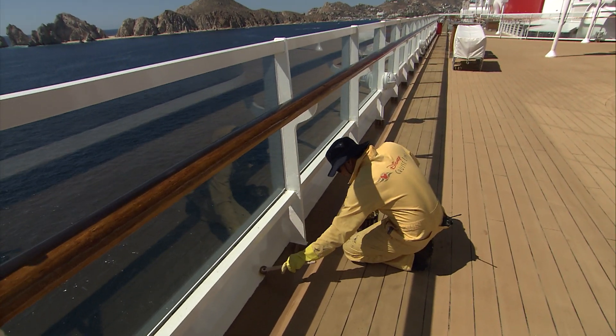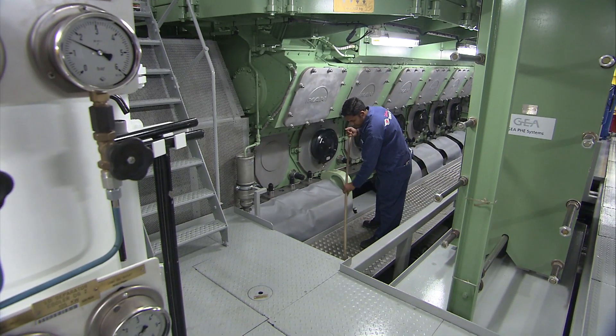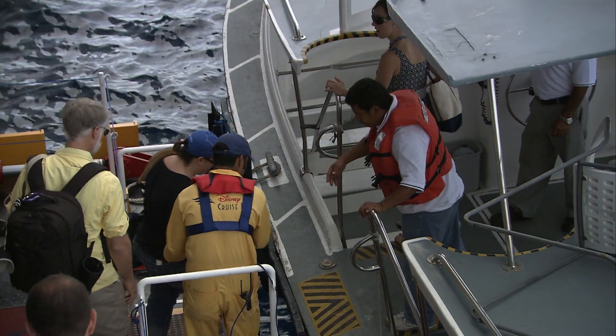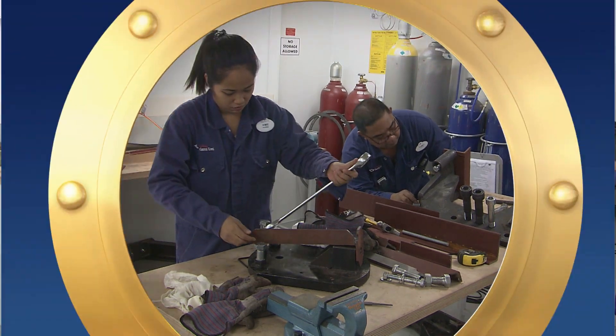Disney Cruise Line leadership really shows that even if you're a new hire, they will make you feel that you're a big part of their family already. So thank you for stepping on the journey.